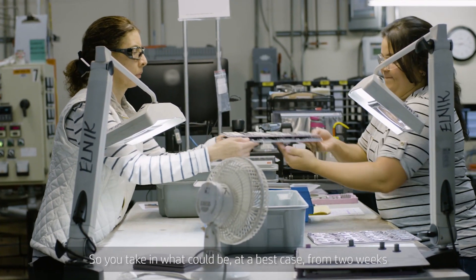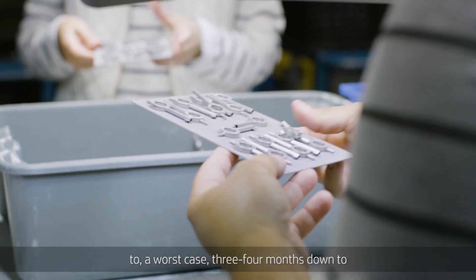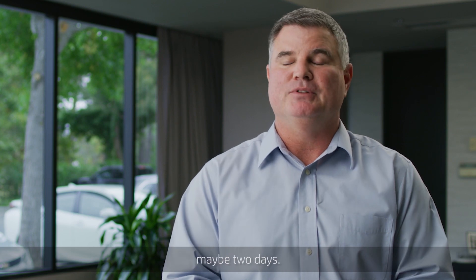So you're taking what could be at best case two weeks, or at worst case three to four months, down to maybe two days.